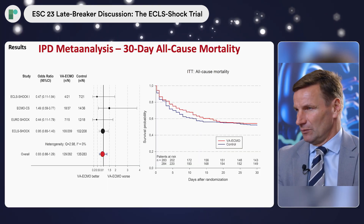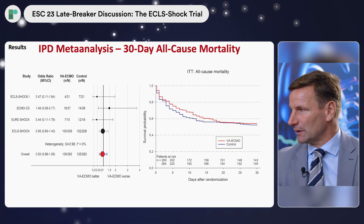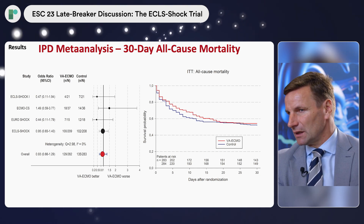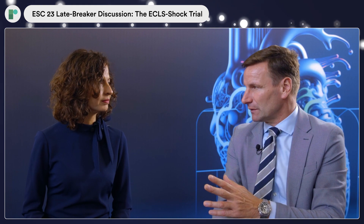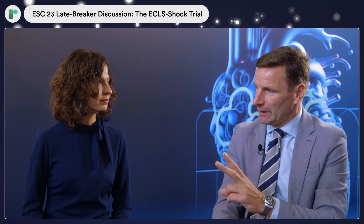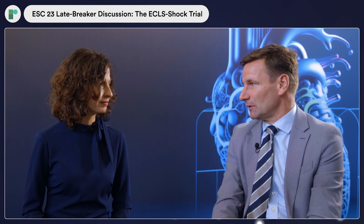The results of the individual patient data meta-analysis are exactly the same: mortality neutral, more complications, and again no subgroup showing any benefit. We were even able to analyze patients with TIMI flow 0 or 1 versus TIMI flow 2 or 3 — no difference. We also analyzed patients who received ECMO before revascularization versus after revascularization — once again, no difference in outcome.